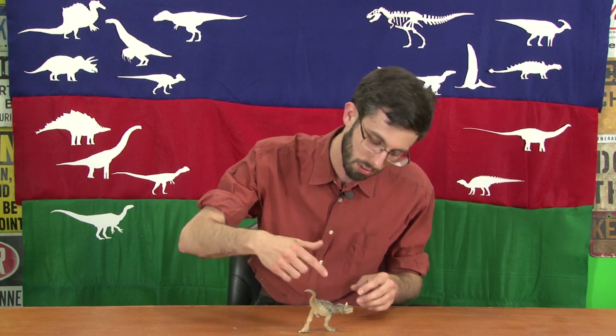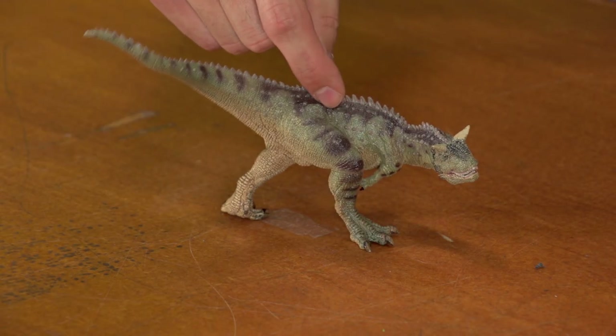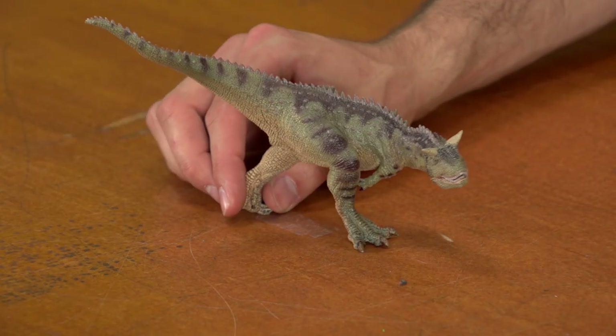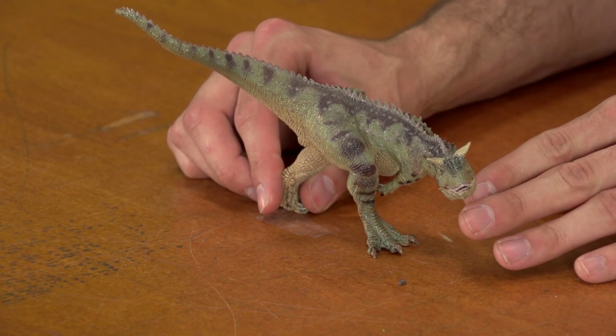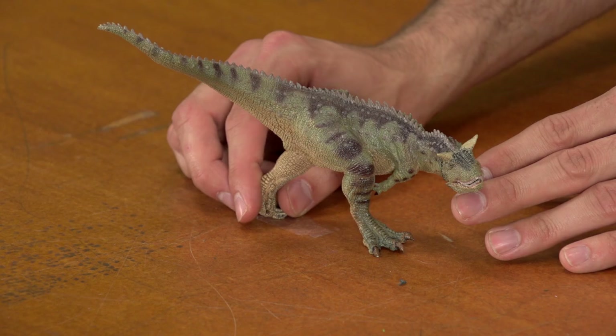Those ridged scales sort of resemble the armor on the back of a crocodile, and like on this toy, they would be getting larger as you approach the top of the animal. It's a shame we lost the skin impressions from the head, because the head presents a little mystery. There's a ridged texture on the nasal bones, which is usually restored — like on this toy — as keratin spikes. It's also sometimes been restored as just wrinkly textured skin or even some kind of comb, but the keratin spikes make the most sense, especially considering what the horns might be used for.